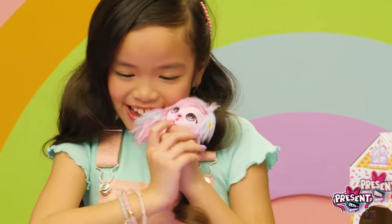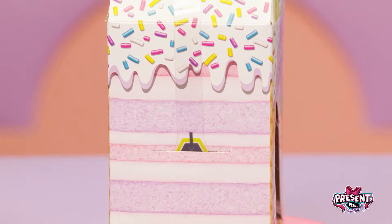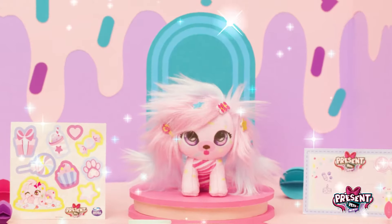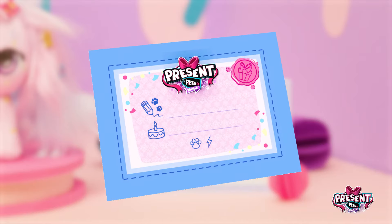She's so soft and snuggly. Connect the plastic tab on one side of the roof to the other and your little present pet's house is complete. Inside, you'll find so many extra surprises — one of two mystery collars to complete your present pet's look, stickers to decorate their little house, and an adoption certificate to make them yours.